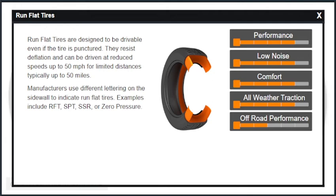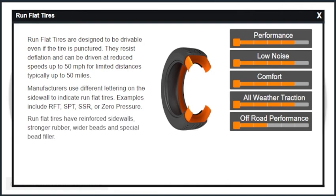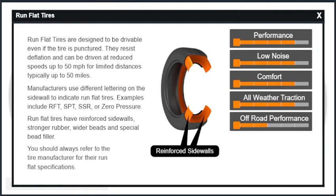Manufacturers use different lettering on the sidewall to indicate run-flat tires. Examples include RFT, SPT, SSR, or zero pressure. Run-flat tires have reinforced sidewalls, stronger rubber, wider beads, and special bead filler. You should always refer to the tire manufacturer for their run-flat specifications.